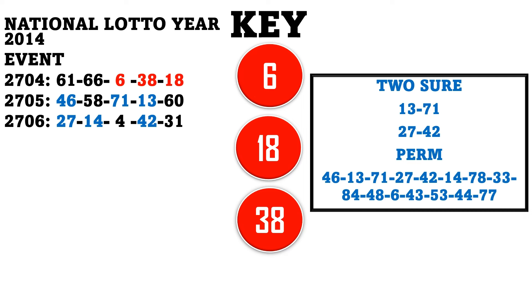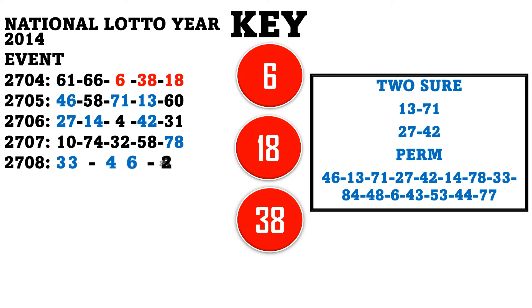Moving on, results number 2707 — winnings are 10, 74, 32, 58, and 78. Only the number 78 dropped. The next, results 2708 — winnings are 40, 33, 46, 25, 38, and 84. Three numbers — 33, 46, and 84 — drop. So we have the moving side providing us moving winning ticket numbers. Results number 2709 shows 78, 6, 48, 68, and 45 — so 6, 48, and 68 drop on the event.